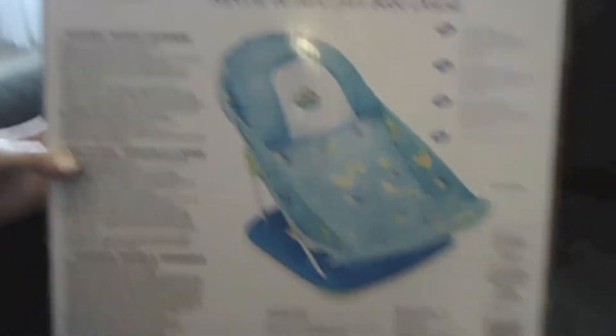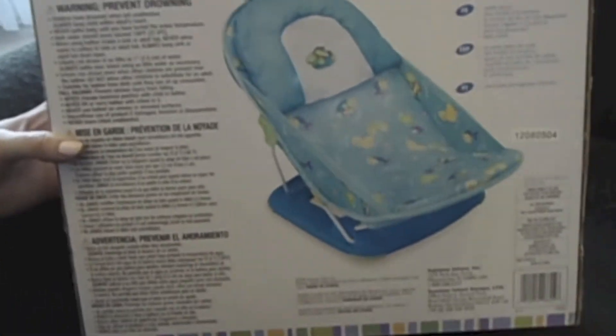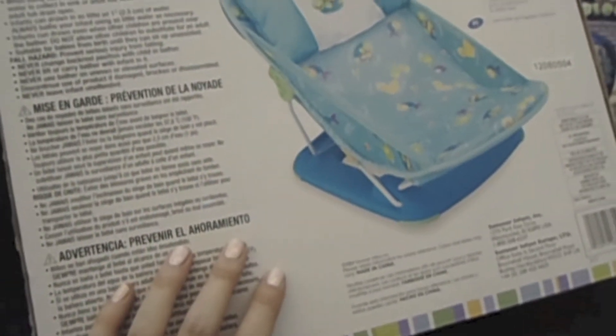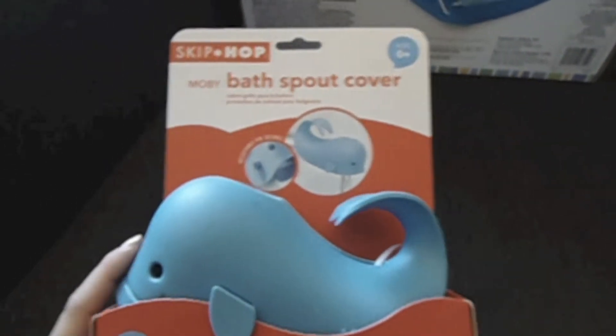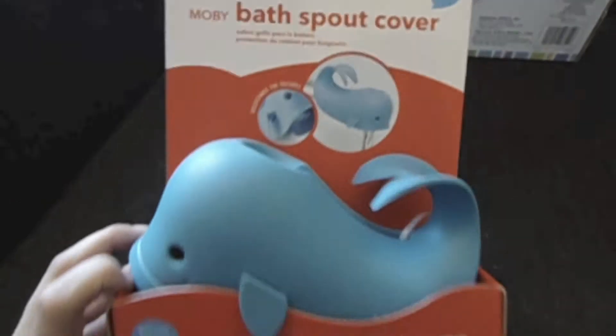I got this at Snuggle Bugs — it was $24.99. I remember my nephews using something similar and it lasted them a very long time. It's nice to have both options. Once they get older and are sitting up, you can transition into normal baths. This is definitely one of my favorites. It's not essential right away since it's zero-plus, but you will need something like this eventually, so I went ahead and got it now.